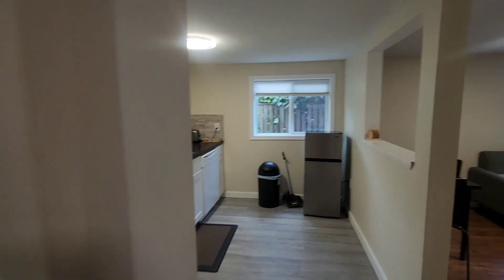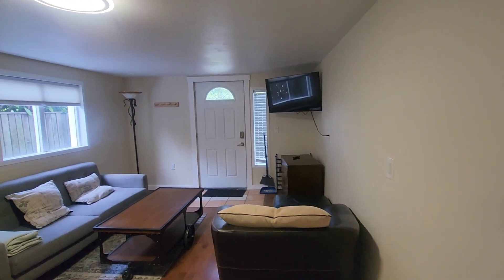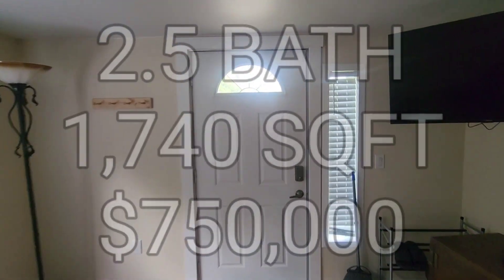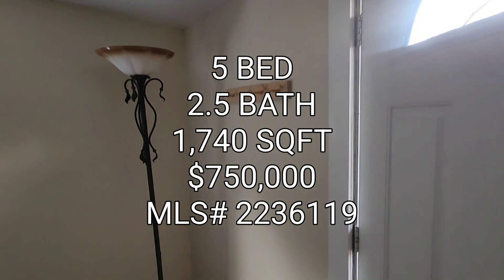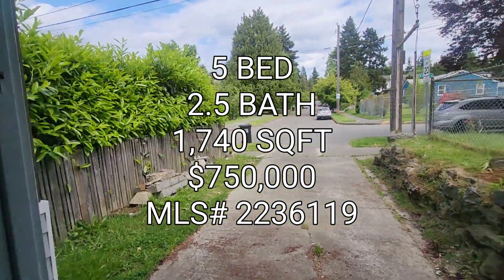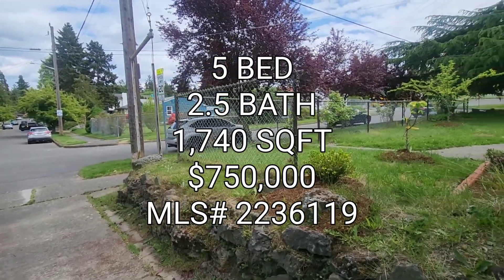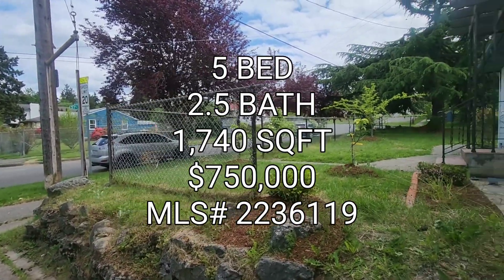I've only seen three of the five bedrooms. But if anyone's interested in this crazy house, it's a five bedroom, two and a half baths, 1,740 square foot home, built in 1950, going for $750,000 in the Upper Rainier Beach area. On to the next one, guys.